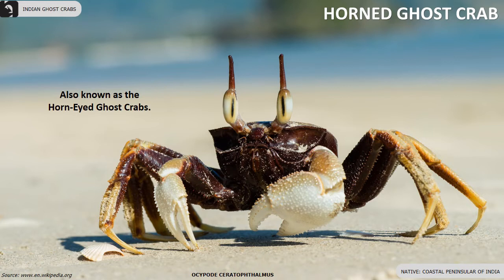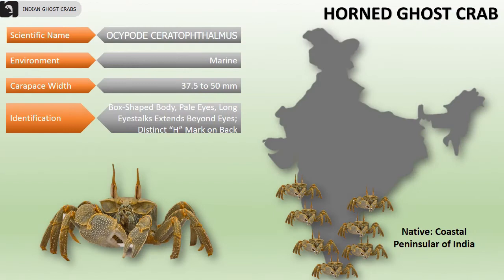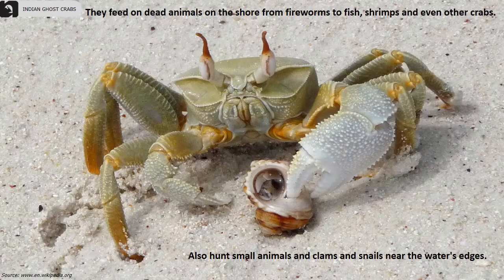Horned ghost crabs, also known as horn-eyed ghost crabs, are found along the coastal peninsula region of India. The carapace width is 37.5 to 50 millimeters. They have a box-shaped body, pale eyes, long eye stalks which extend beyond the eyes, and have a distinct horn-like mark on their back.